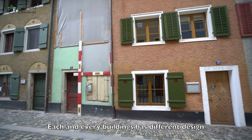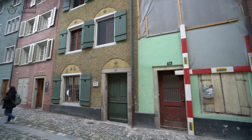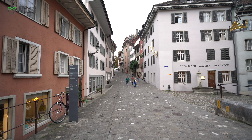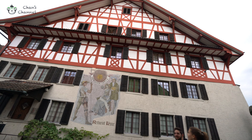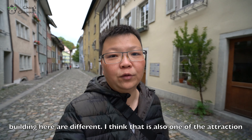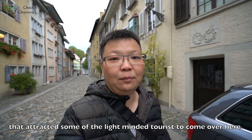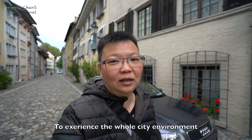Each and every building has a different design — that's so interesting. This house actually has very unique architecture. Each and every building here is very, very different. I think that is also one of the attractions that draws like-minded tourists to come and experience the whole city environment.